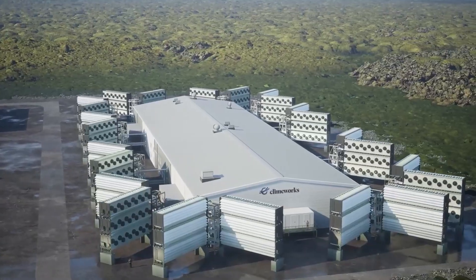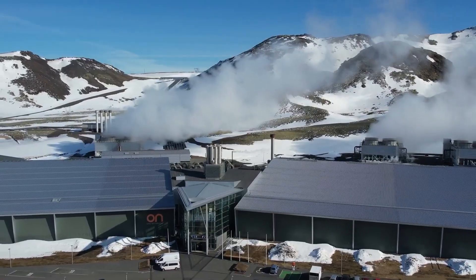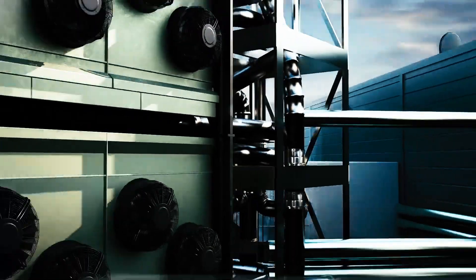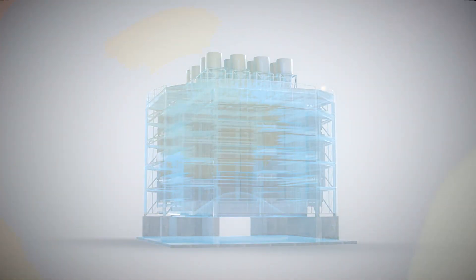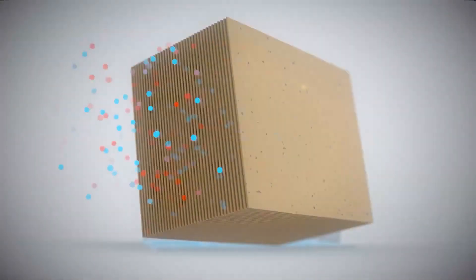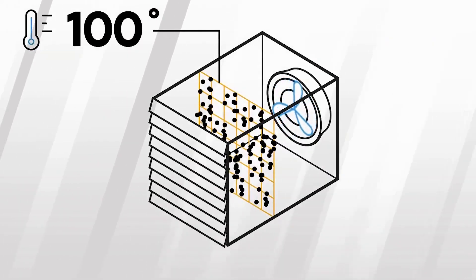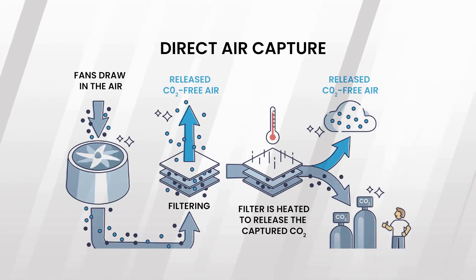The Mammoth plant makes the most of Iceland's geothermal might, with renewable energy supplied by the Hellisheiði power station. The process of carbon capture begins with air being drawn into the plant using huge fans. The air then passes through a filter coated with a specialized sorbent that selectively binds CO2 molecules. Once the sorbent is saturated with CO2, the system is heated to release the captured gas. This process can be repeated indefinitely, as the sorbent can be reused.